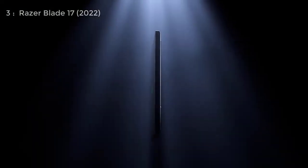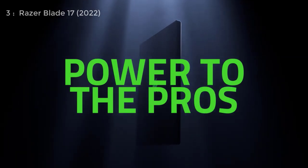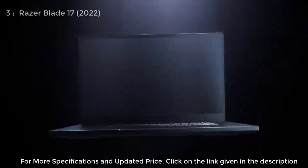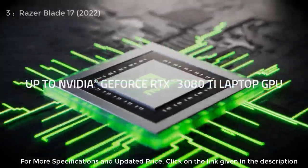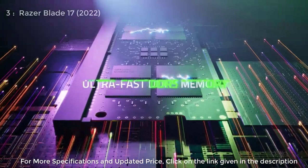Combined with great build quality and a stunning 17-inch screen, this is a brilliant creative workstation for people who need a lot of power. For people doing 2D animations for the web, however, it may be overkill. For more specifications and updated price, check out the link given in the description.